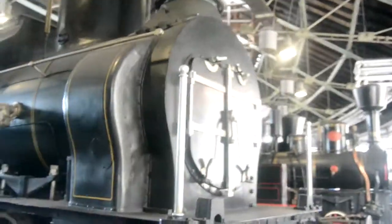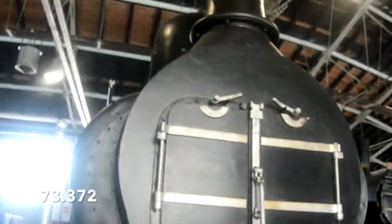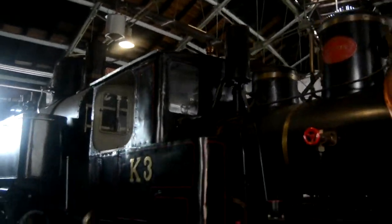We have another big beautiful locomotive — all of them are beautiful. Here you've got 73, 72. Here is locomotive K3 coupled to another locomotive, 116-02.